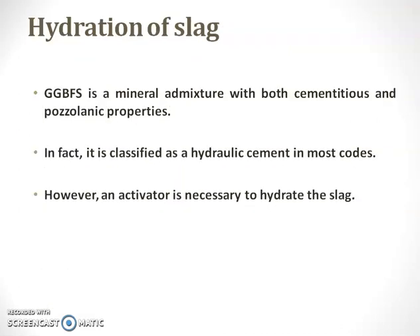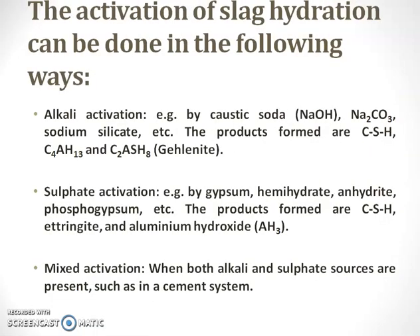GGBFS is a mineral admixture with both cementitious and pozzolanic properties. Hence, in many codes, GGBFS is referred to as a hydraulic cement. As it is mentioned as a hydraulic cement, we need some activator to hydrate the slag. Some of the activators are alkali activation, sulfate activation, and mixed activations. Some alkali activators are caustic soda, sodium carbonate, and sodium silicate. Sulfate activations include gypsum, hemihydrate, anhydrate, and passport gypsums. Mixed activation means using both alkali activation and sulfate activation in a combined way.